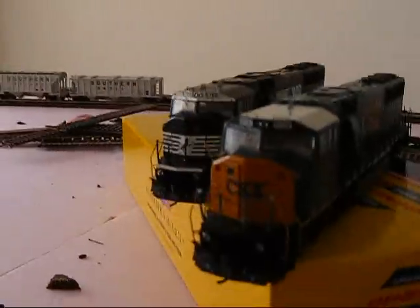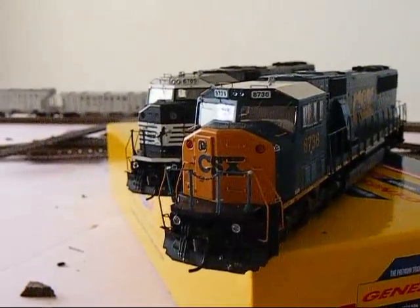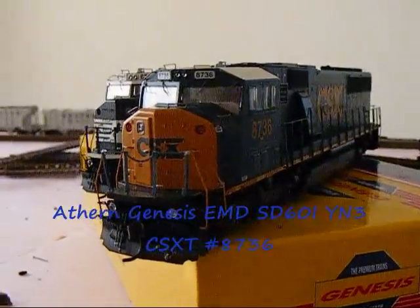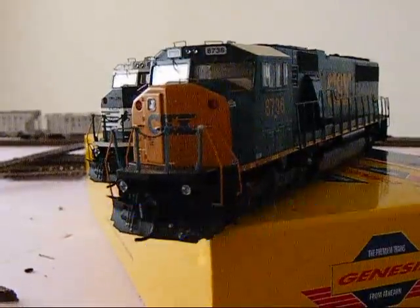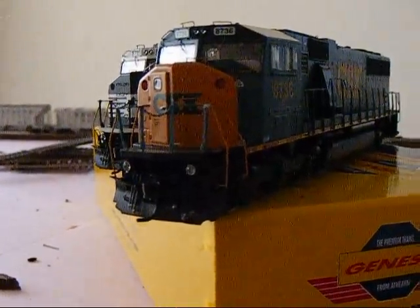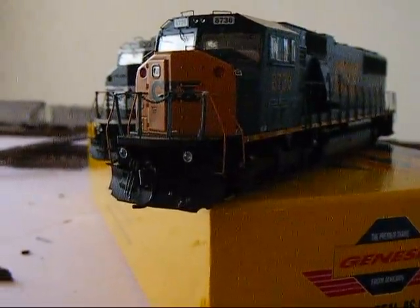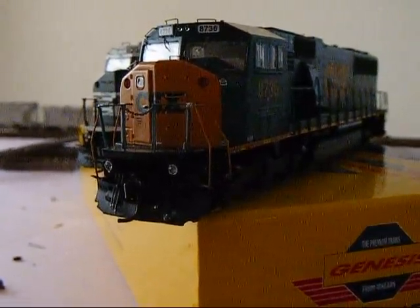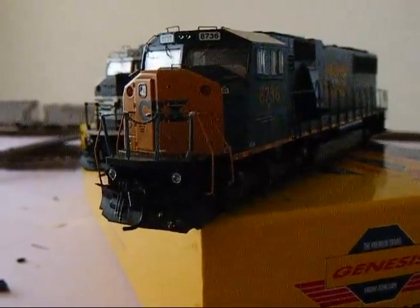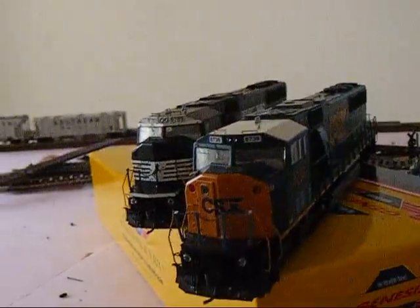Then we have my two Atherton Genesis locomotives. One is the CSX SC60i, road number 8736. It's pretty nice. The only bad thing is that the lights blew out on this locomotive as well as the other one, so I'm going to have to write an email about that. It seems to be a common problem with these locomotives, unfortunately.